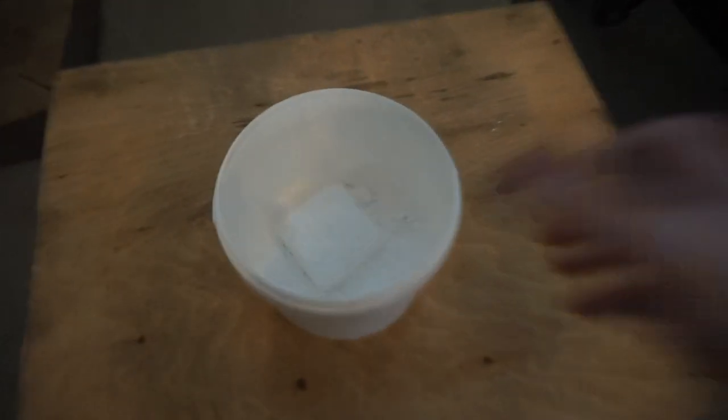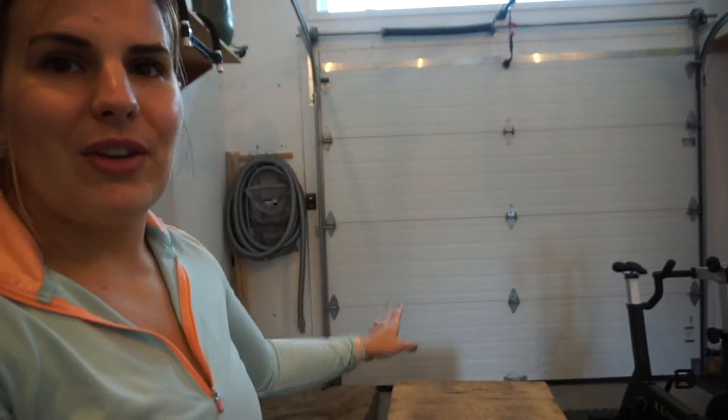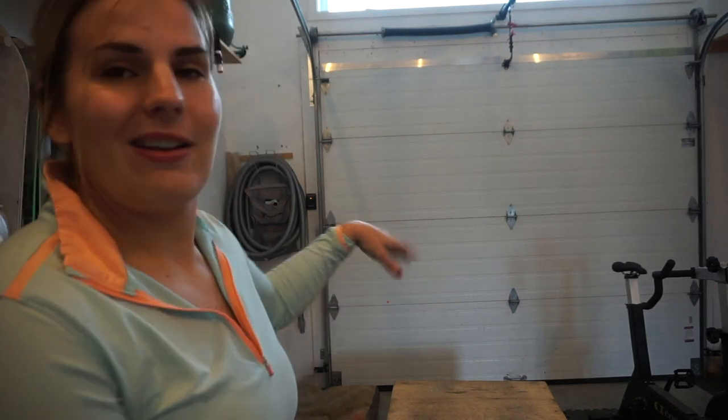One of the last pieces of equipment is this wooden box — something that Dave and I actually made. It was more affordable and easier to make than buy, especially with things going out of stock. If you guys are handy I'd recommend making one — we did make a video on it, linked below. It's a great piece of equipment, especially for me since I'm too short for a lot of things and need a step. It's always moving around the gym but right now it's set for box jumps.